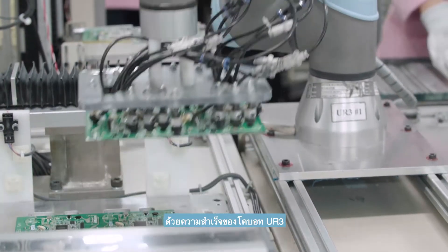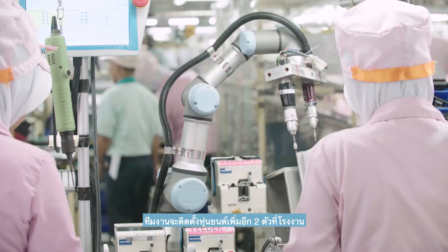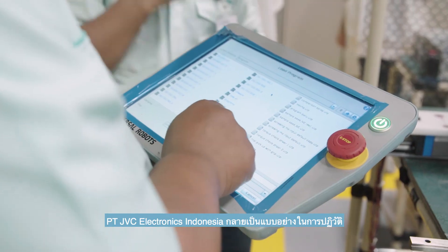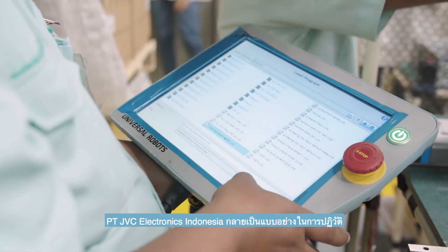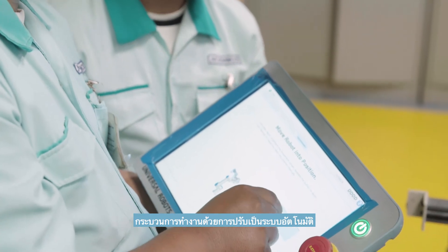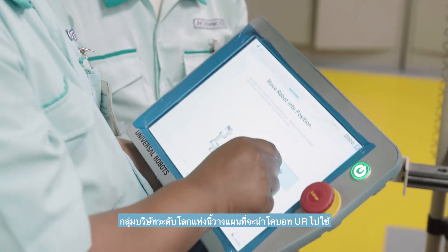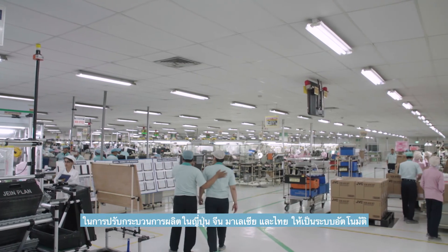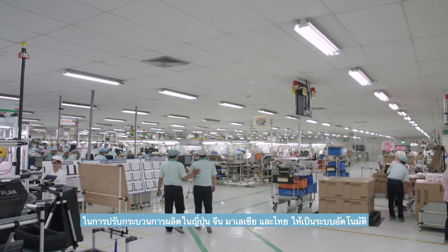With the success of the UR3 COBOTs, the team is installing two more units at the facility. PT JVC Electronics Indonesia has become exemplary in revolutionizing its processes with the move towards automation. The Global Group has plans to introduce UR COBOTs to automate its operations in Japan, China, Malaysia, and Thailand.